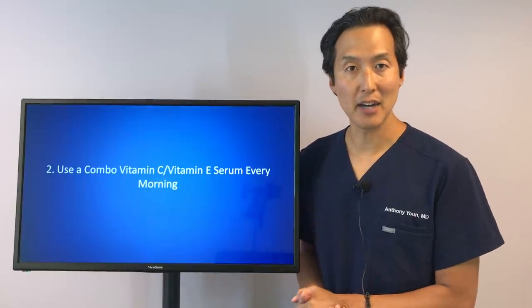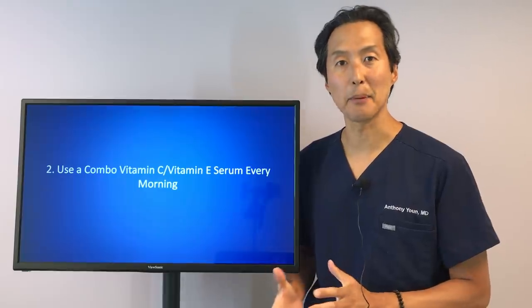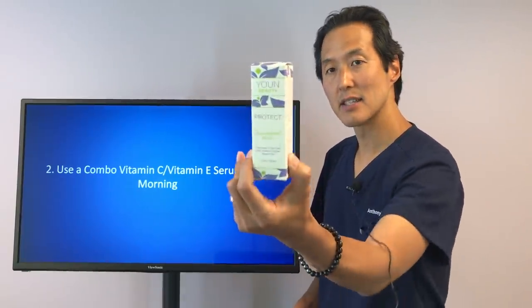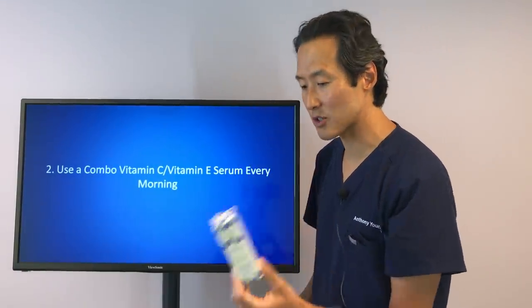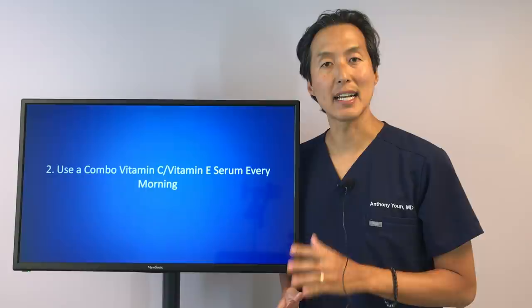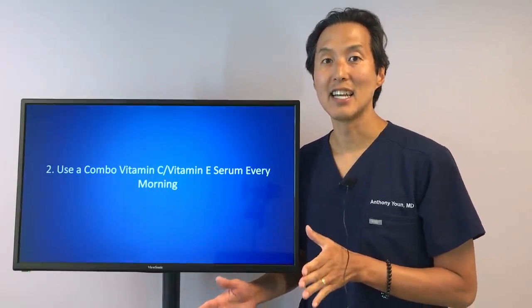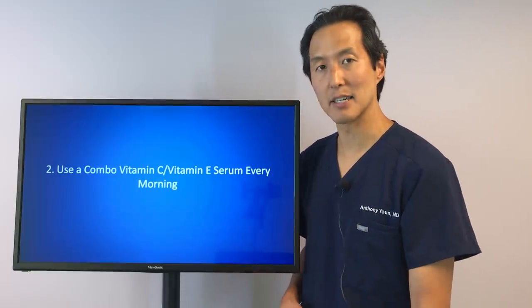There are a couple of products on the market. CE Ferulic by SkinCeuticals is very popular. I also have my own Yoon Beauty CE Antioxidant Serum, made with natural and organic ingredients. So instead of just a simple vitamin C, if you can get a combination vitamin C and vitamin E antioxidant, you're going to get that synergistic power and much better antioxidant protection.